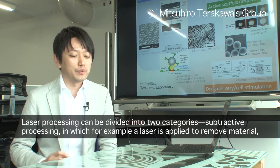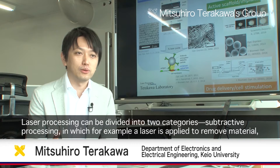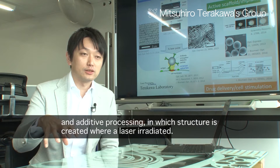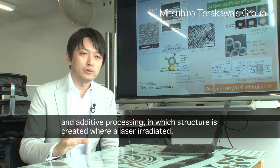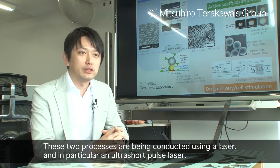Laser processing involves using lasers both to modify the properties of materials and to shape materials. These two approaches are used, especially with ultrashort pulse lasers.